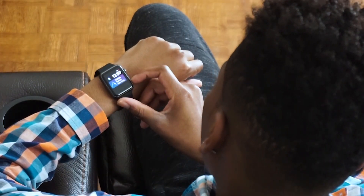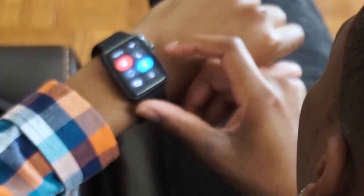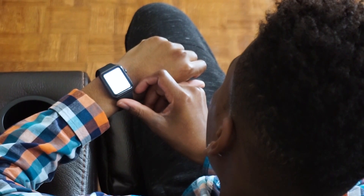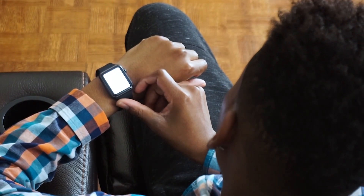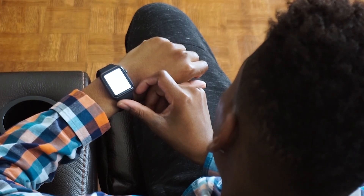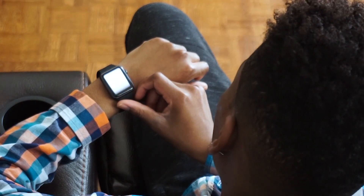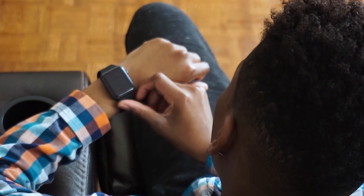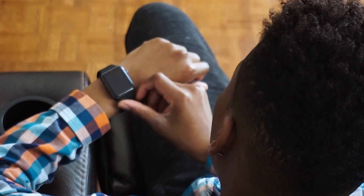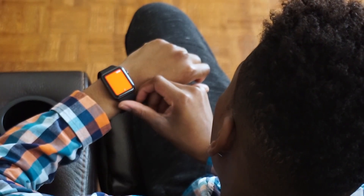If you swipe up in the control center, you can find a new button for a flashlight. Once you swipe to the left, you get options: a bright white light, and if you swipe again you get a flashing strobe light. This could be used when you're running at night, going on a bike ride, or in the early mornings when it's dark out. There's also a red light option.